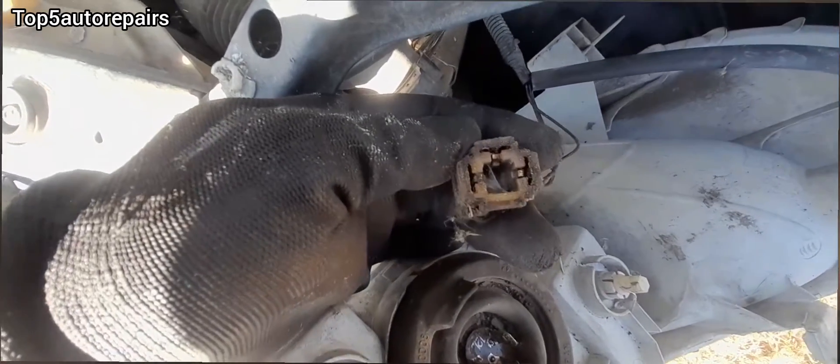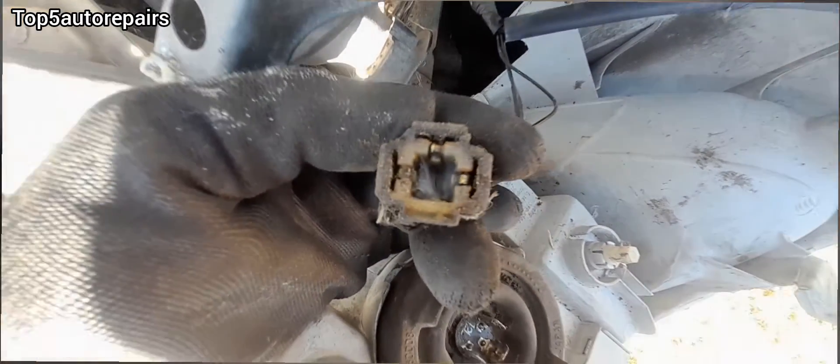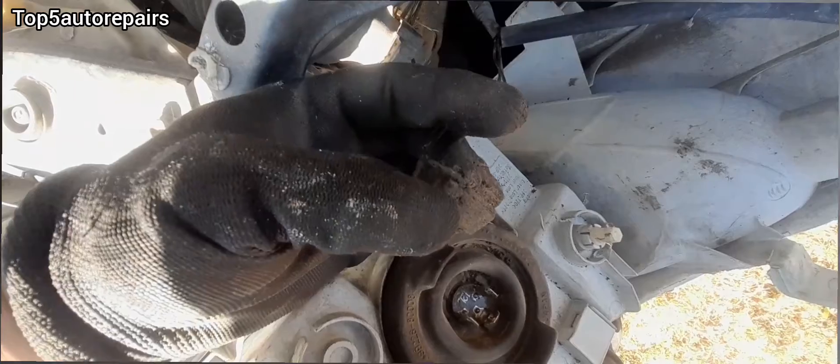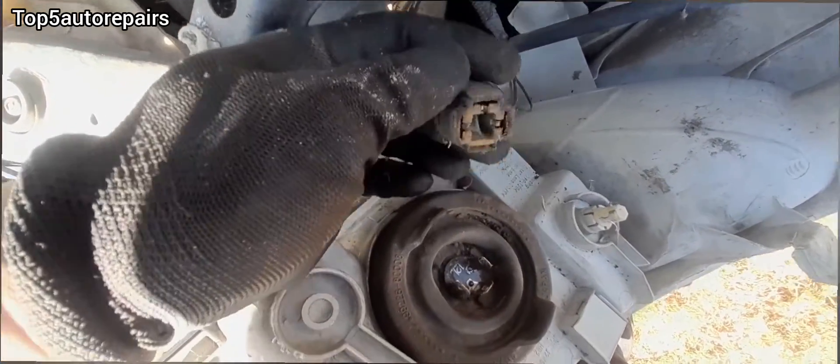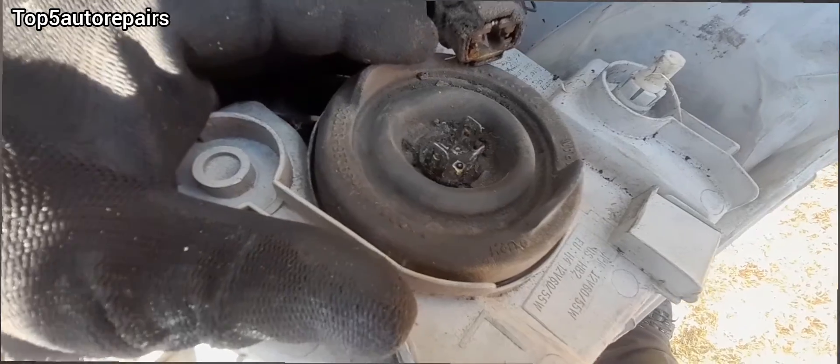When you remove the headlight connector, make sure to check for corrosion on the connector and also check for corrosion on the headlight bulb connector as well. Because if there is corrosion, this will cause increased resistance and it will make it difficult for current to flow.